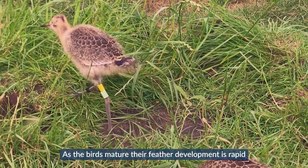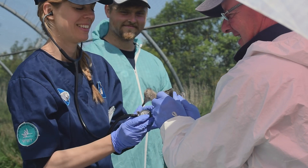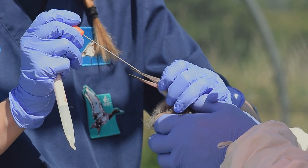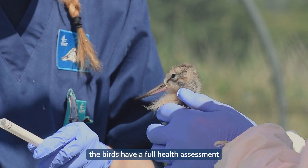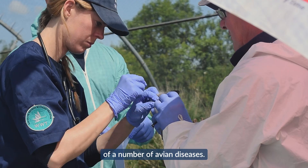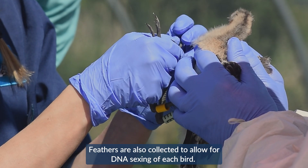As the birds mature, their feather development is rapid and they soon begin to attempt flight. At this point the birds are ready to be moved to the release aviary. Before they are transferred, the birds have a full health assessment and samples are taken to test for the presence of a number of avian diseases. Feathers are also collected to allow for DNA sexing of each bird.